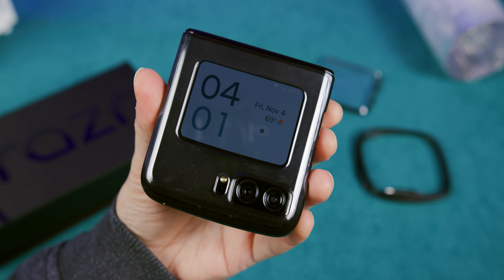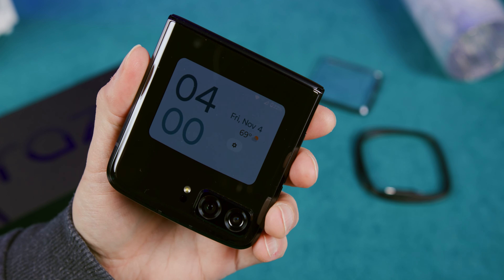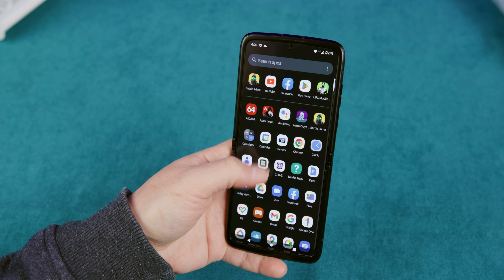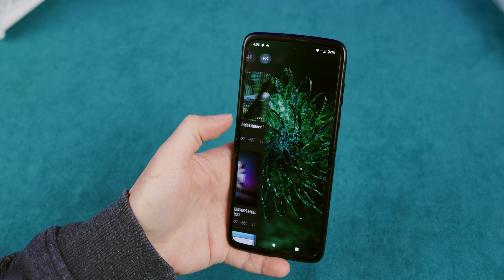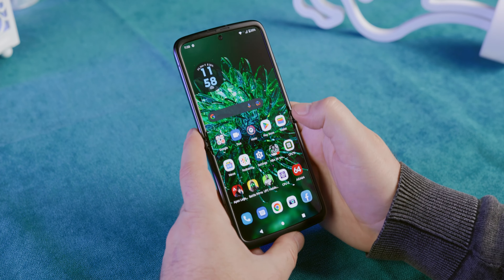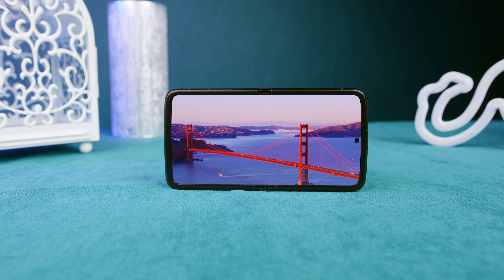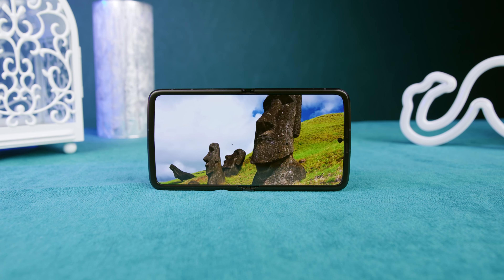If you ever had a chance to see the previous generation of Razr phones, you will immediately notice that the 2022 model is clearly wider, which is even more evident when you hold it. On the other hand, you can no longer open it with only one hand, which had its magic ever since the first Razr. We still have to welcome these kinds of changes, and we can only guess that Motorola did some marketing research and analysis which led to this new form factor. It is 8mm wider, 5mm shorter, and 0.7mm thicker.